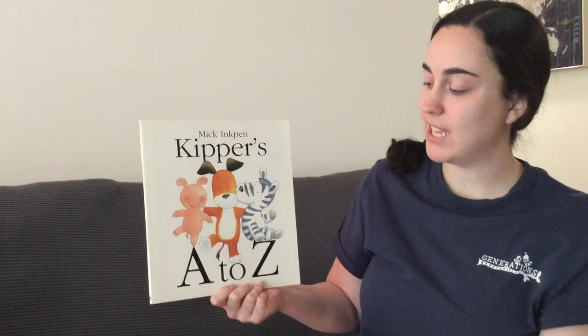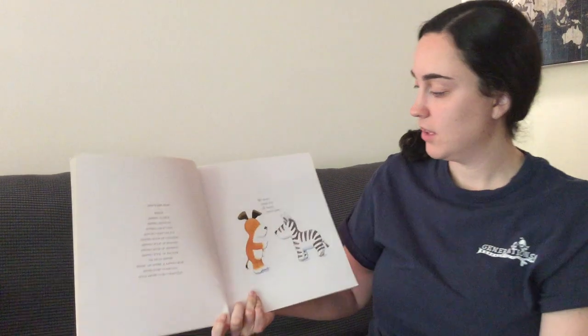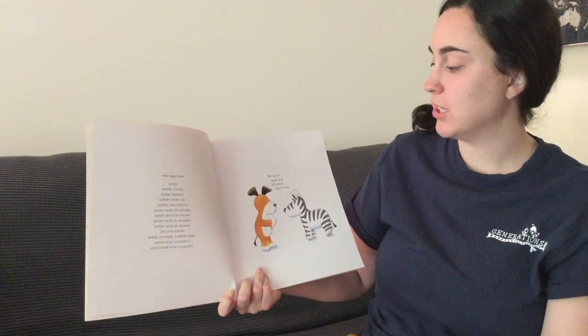Hi everyone, my name is Miss Megan and I'm a teacher over at Fairport. Today we are going to read Kipper's A to Z. We won't need you till much, much later.